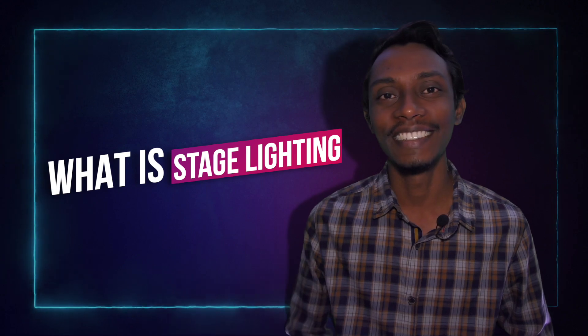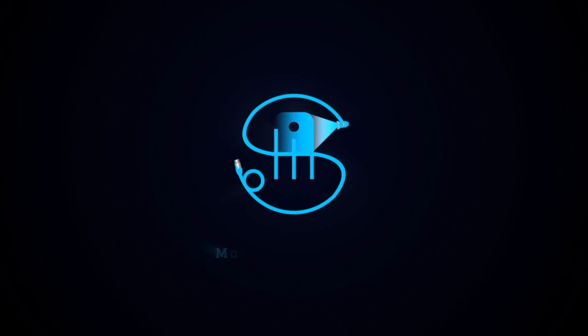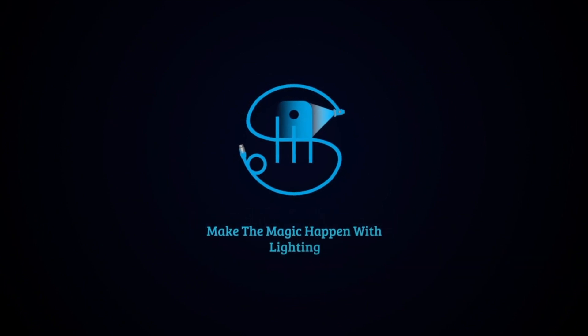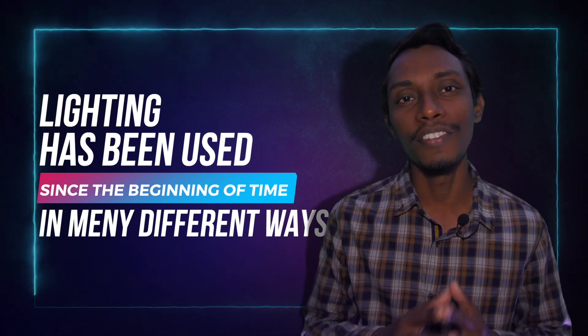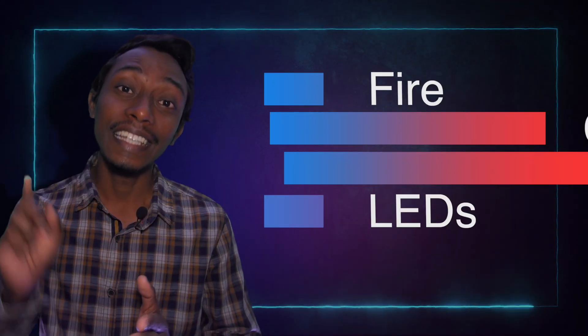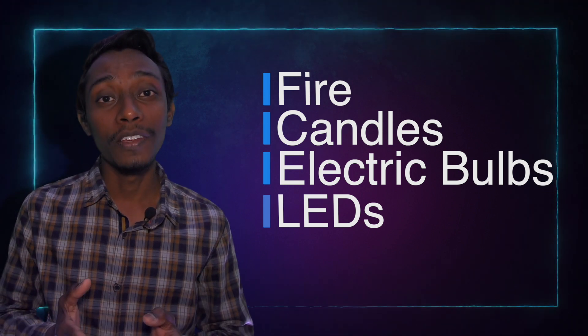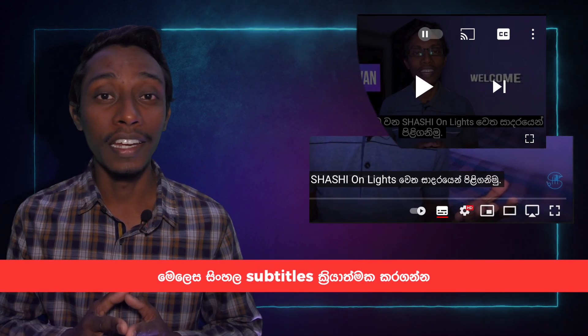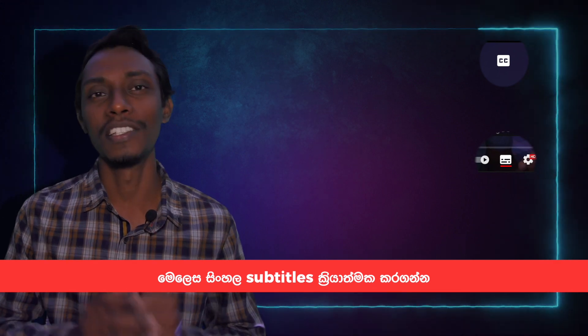What is stage lighting? We'll start from the beginning. Illumination, as we normally say lighting, has been used since the beginning of time in many different ways — starting in caves using fire, to candles, then to the electric bulb, and nowadays LEDs. If we talk about the history of lighting, it's a long journey, so please take some time and do research about it.